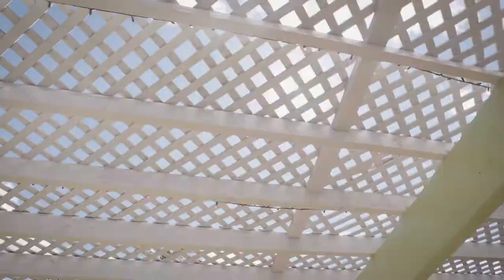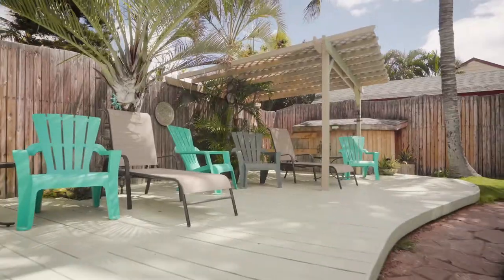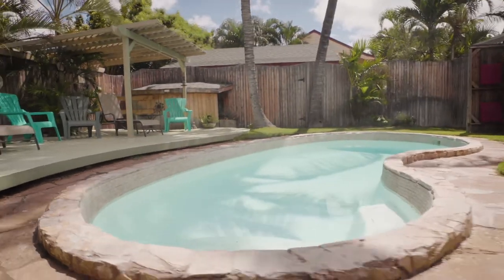This entertainment area is personally my favorite part of the house. We've got our grilling station out to the right with lounge chairs and pool cabanas, and we've got Mai Tais coming up next.